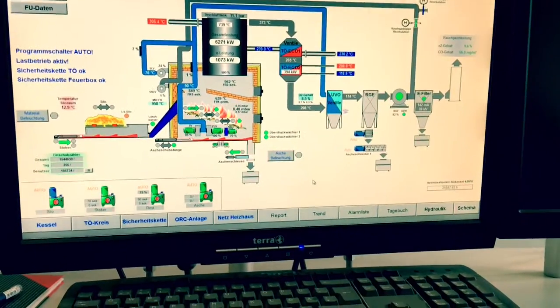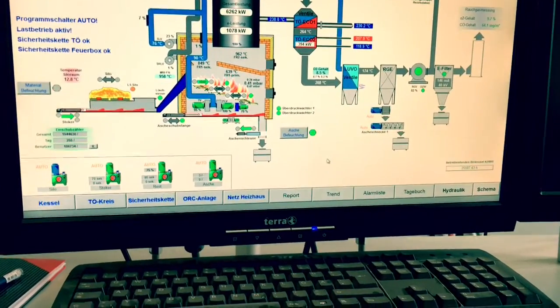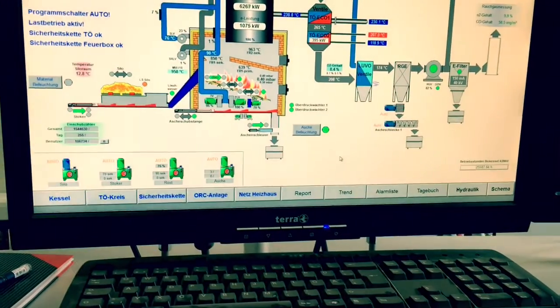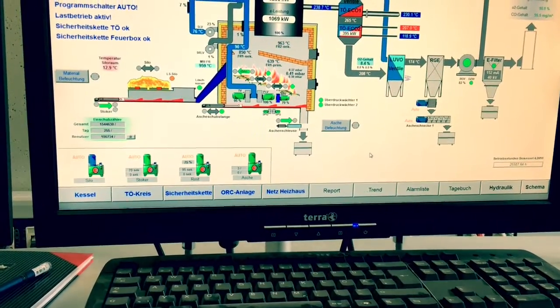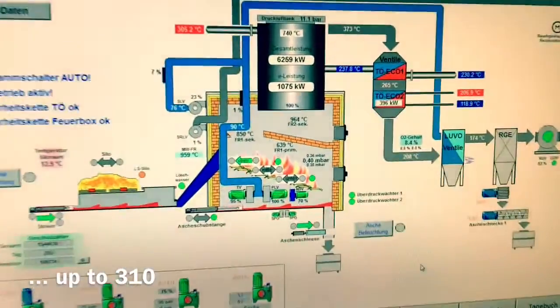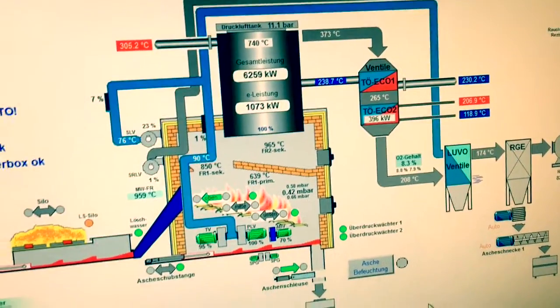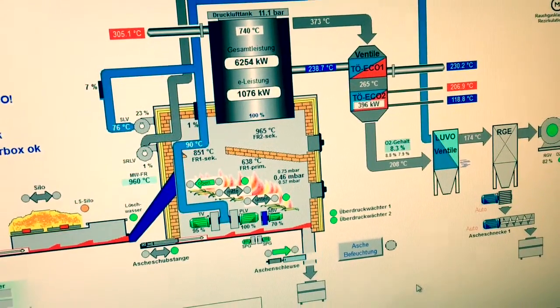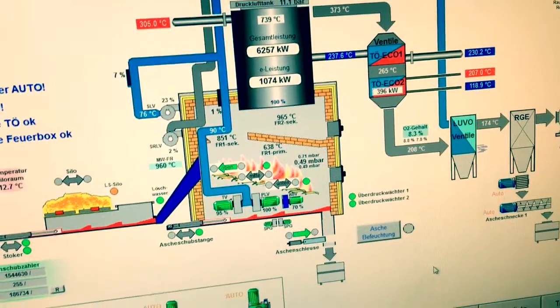On this screen, the central processes are visualized. With the combustion of the biomass, we heat a special thermal oil up to 210 degrees Celsius. This oil is then pumped into the power plant, where a second special oil is vaporized, which drives the turbine with high pressure.